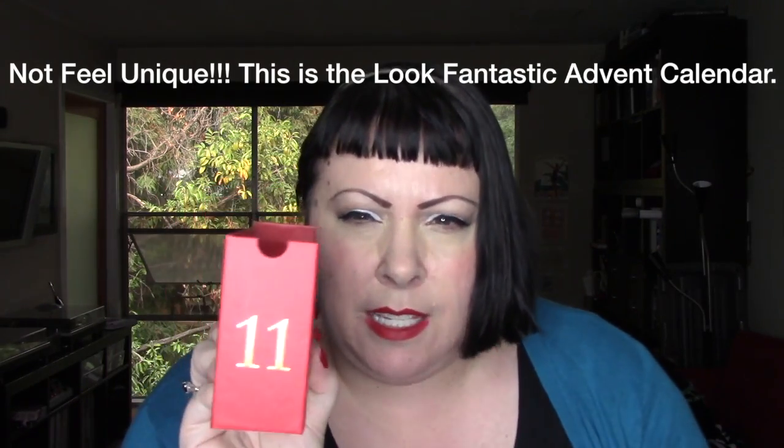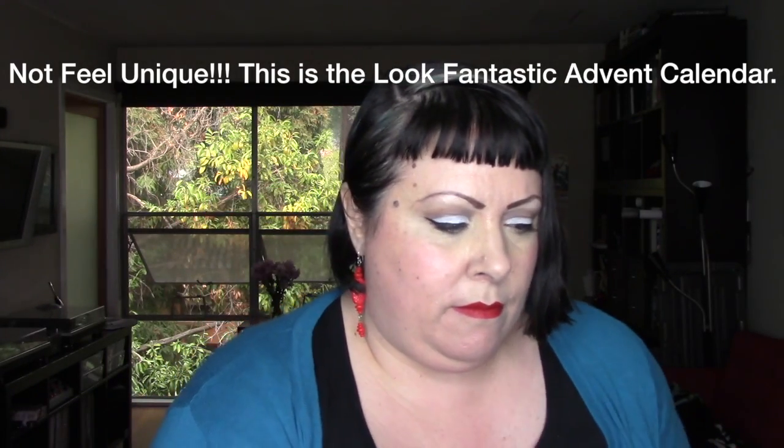Next is Feel Unique. This is heavy. And this is a Rituals Magic Touch Body Cream — the Ritual of Sakura. 'Celebrate each day as a new beginning.' So that's nice, and it's a decent size too.